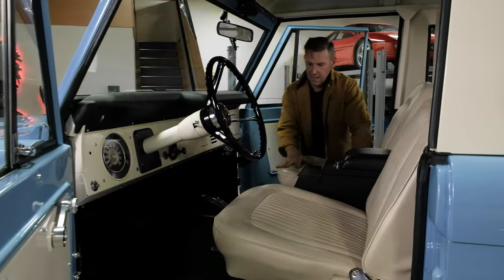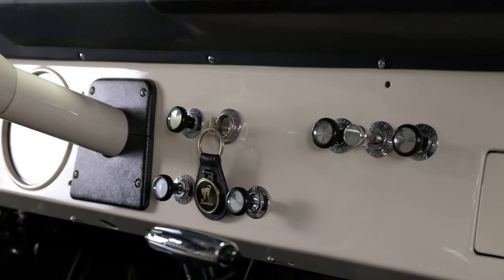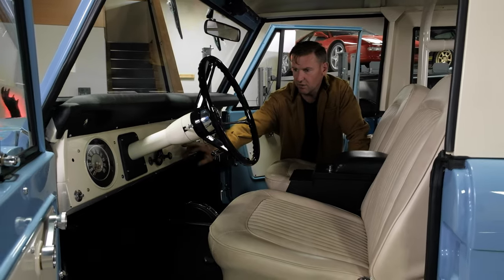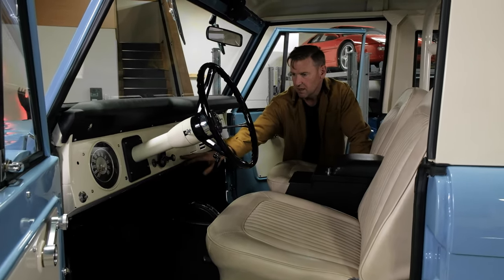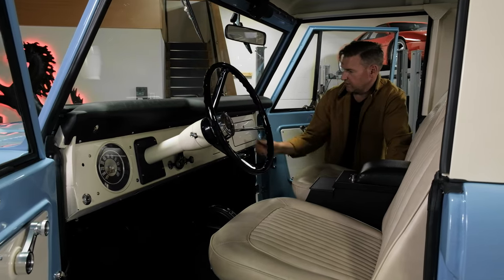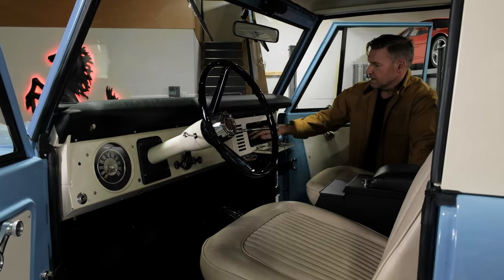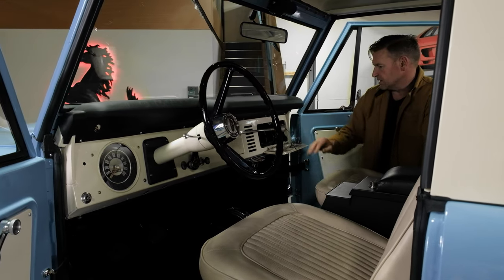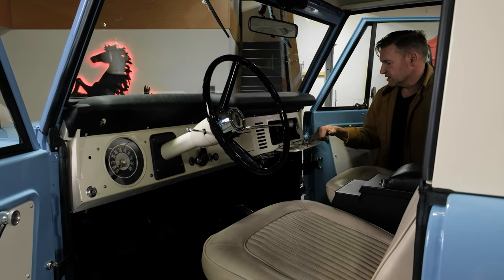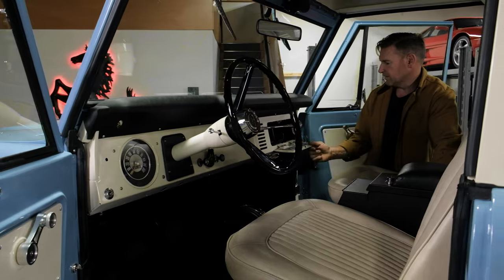Everything in here was new — the knobs, the surrounds for the knobs, the dash. The old version did have a radio, so that was filled, welded, and gone back to no radio. If somebody wanted to add one, I'd say add one to the glove box. There is the interface for the Holley Sniper system.